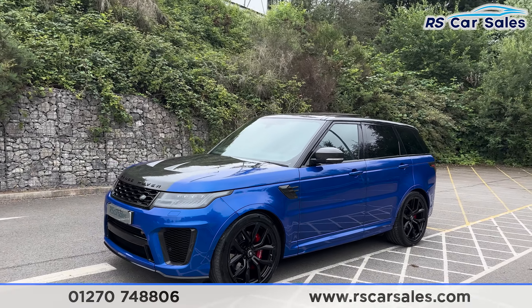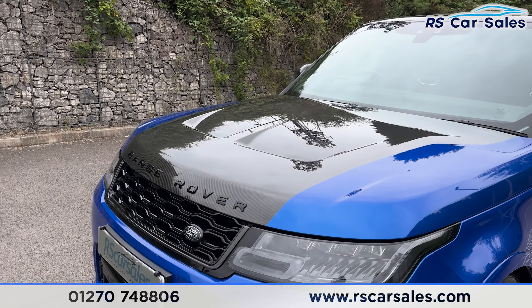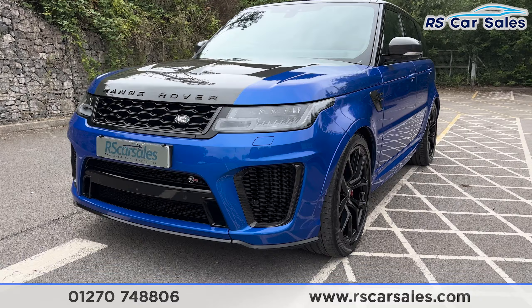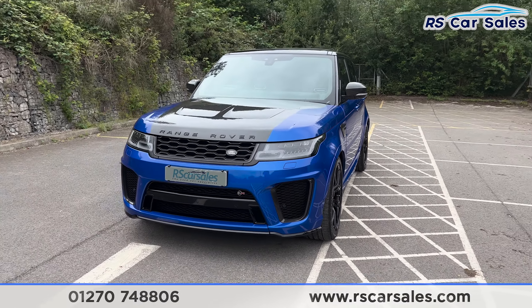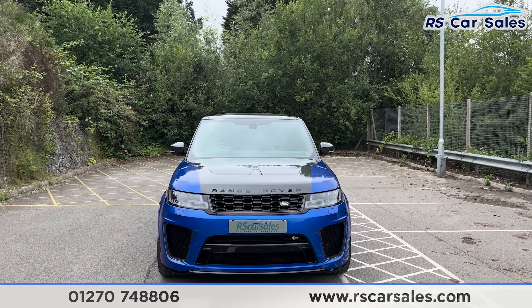We have the carbon fibre exterior pack which includes the carbon fibre bonnet, as you can see, with black lettering across the bonnet. We also have the carbon fibre surrounding the grilles, and SVR badging on the lower grille — there's a look at the front end.